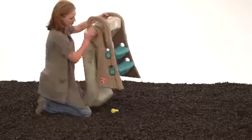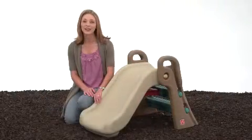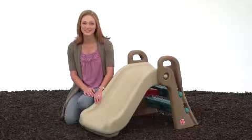Parents will love the wide, sturdy steps and the high side rails for their little climbers. When playtime's over, just fold the slide for easy transport and storage. The Play Up Fun Fold Junior Slide has become one of our kids' go-to toys, keeping them busy for hours of active play.